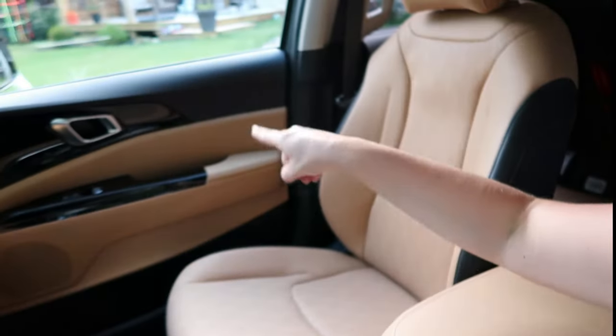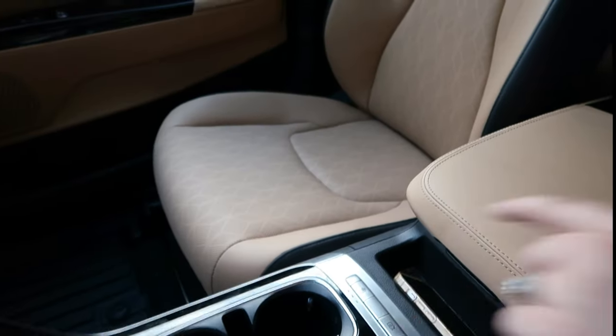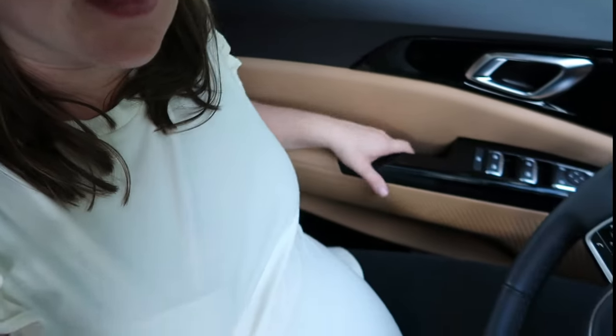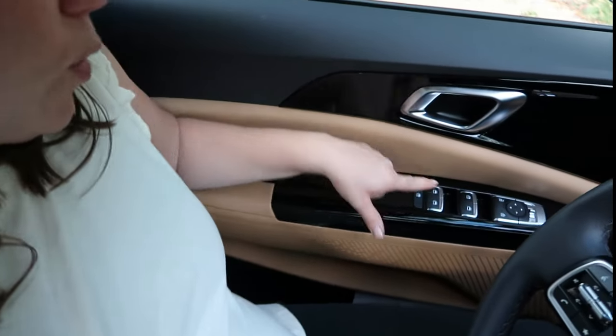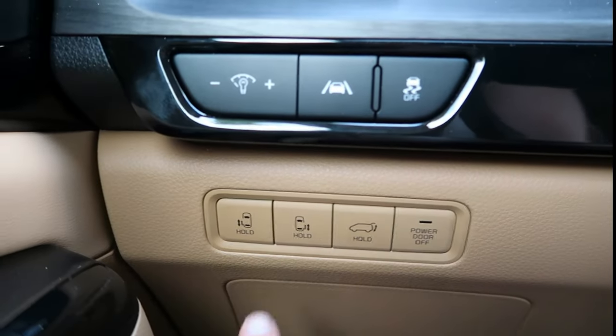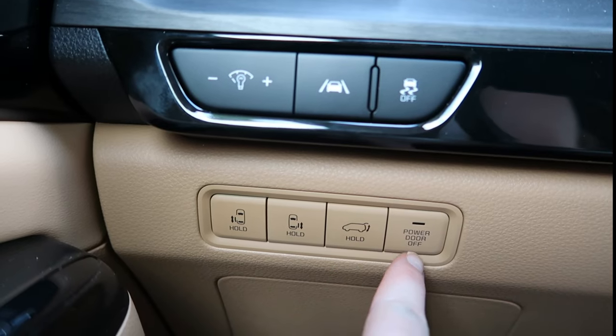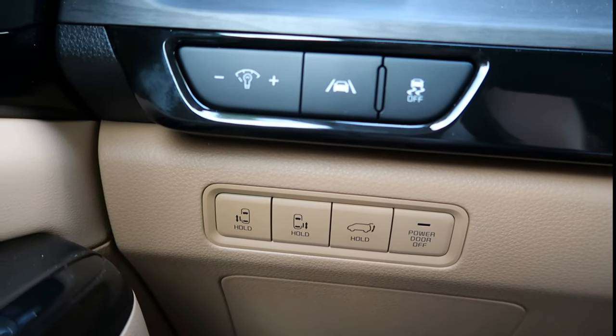On the door here we have a little storage cubby which I don't really use much. If I'm in the passenger seat and my husband's driving, I'll use that one to put my phone or water. But all in all, I don't use this cubby space for much right now. You have the windows, window lock, and mirror adjuster here. On the door we also have the left automatic door button, the trunk button, and the power door on/off.